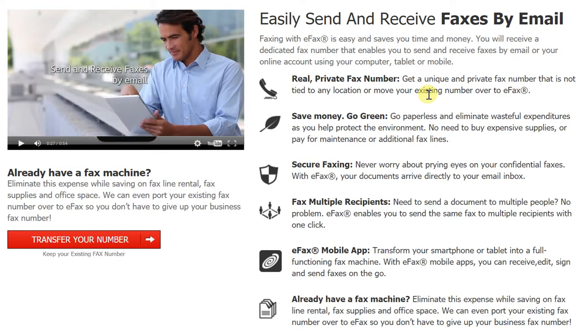With saving of paper, you also save money because all other wasteful expenditures are eliminated thanks to eFax. Of course, you're contributing to the environment as well. And alongside, you're not buying any expensive supplies, paying for maintenance, additional fax lines — none of that. So you're going green and you're saving money as well.